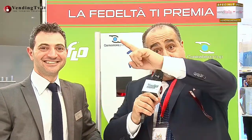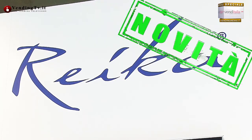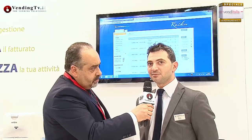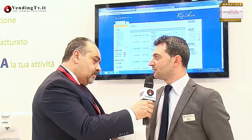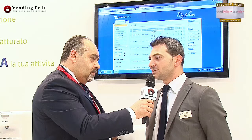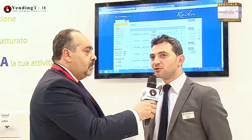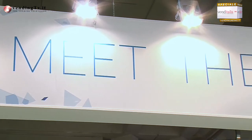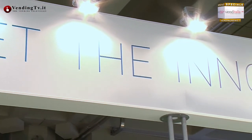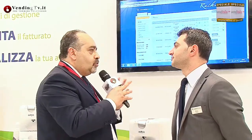Passiamo all'angolo Reica, dove ci andremo a recare affinché tu ci possa svelare il segreto di questo sistema integrato di telemetria che abbatte i costi di gestione e incrementa il fatturato. Che cos'è Reica? Reica è un sistema di telemetria che nasce per il mondo delle macchine OCS, quindi le macchine a capsule. Per il gestore è sempre stato difficile tenere sotto controllo tutta la sua movimentazione e controllare se le capsule consegnate al cliente venivano utilizzate effettivamente.